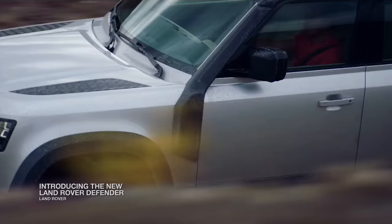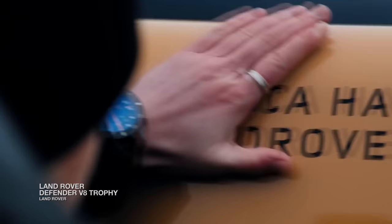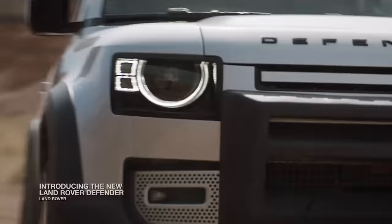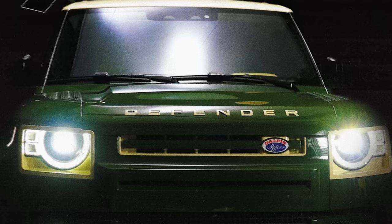One of the key reasons behind the original Defender's popularity is its minimal base, which makes the vehicle easily modifiable. Several custom builds have popped up in recent years. A Jaguar Blue Land Rover Defender 110 and a Jaguar Green Defender 90 P400 were made in collaboration with streetwear brand Undefeated and Galpin Motors.